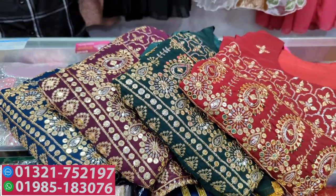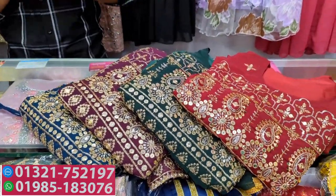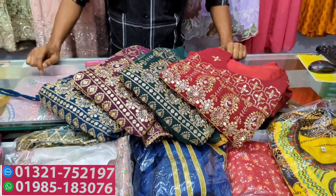Assalamualaikum viewers, welcome back to my channel! This is the Shopping Guide — welcome to the first one. This is the fashion daily. This is the special sale of Naira.